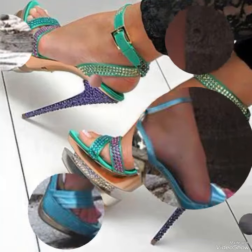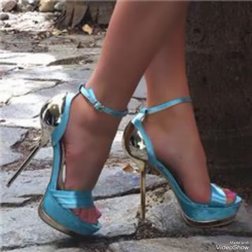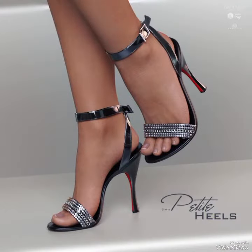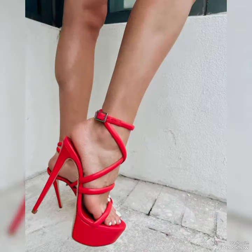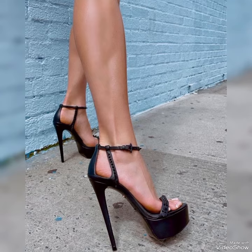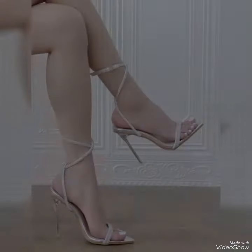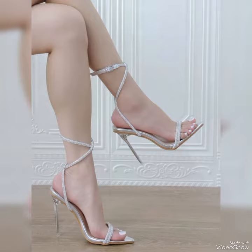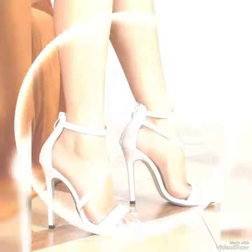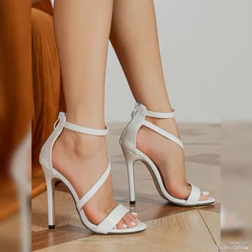Hello friends, welcome back to my YouTube channel Fashion Industry. Today in this video I will show you the best collection of high heel sandals for ladies. Introducing our newest collection of high heel sandals, designed to elevate your look and your confidence.